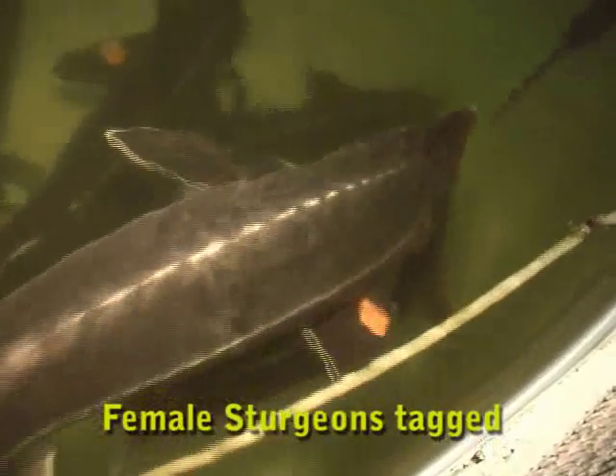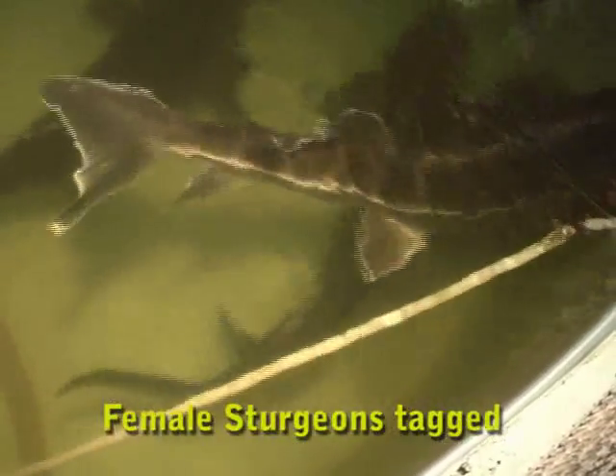You actually have a research facility here raising sturgeon. We're not only raising sturgeon but we're also raising some snook, and we've been raising pompano as a test animal as well.